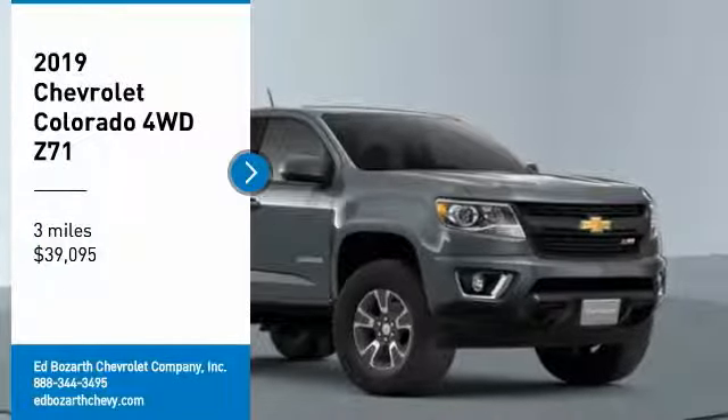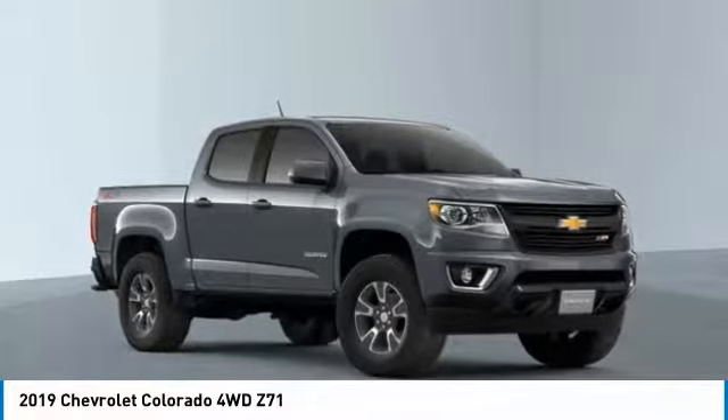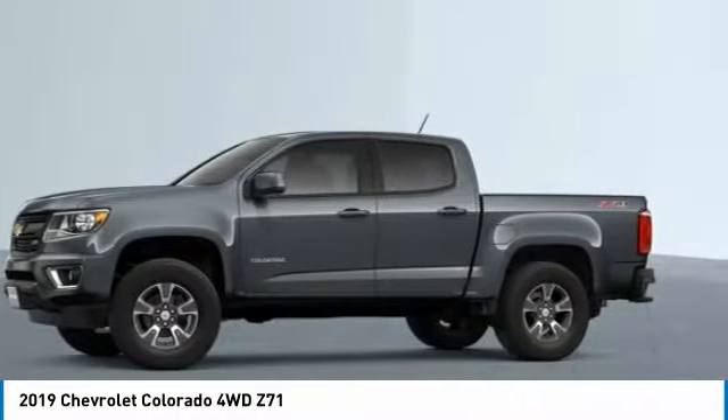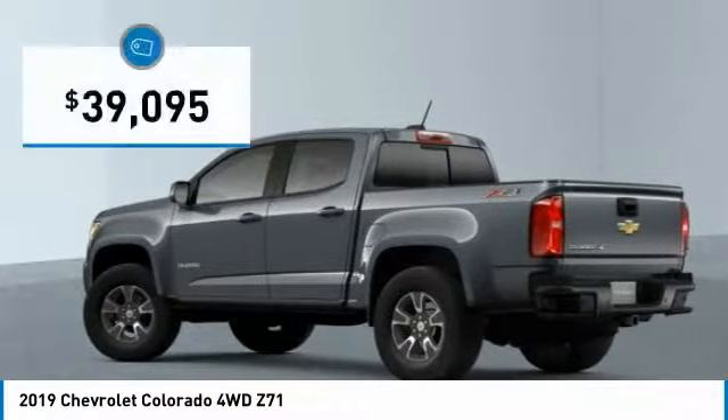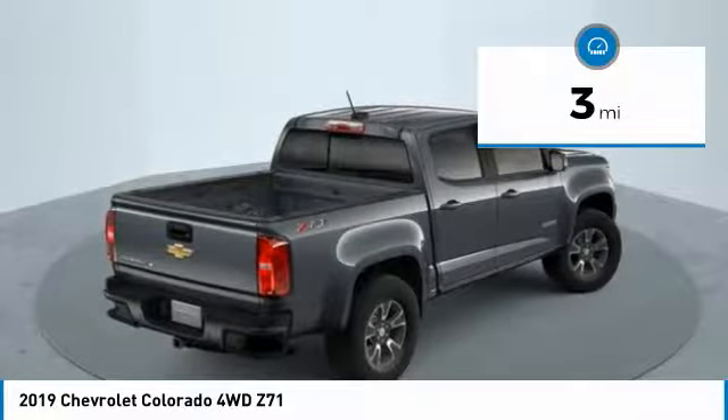Make a great choice today with the 2019 Colorado. Great hauling capability, powerful, rugged, and a great Chevy price. Colorado is priced below $40,000, and this vehicle has less than 100 miles.